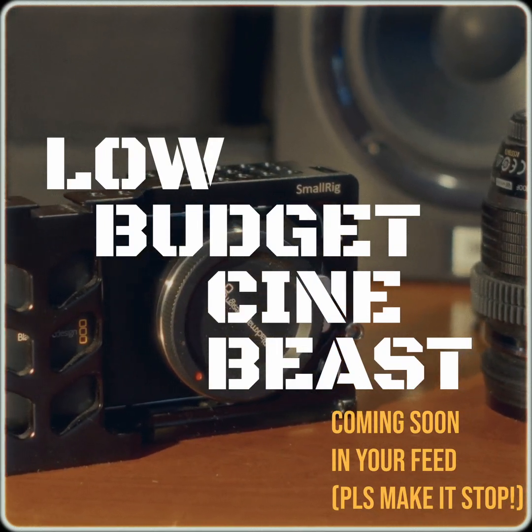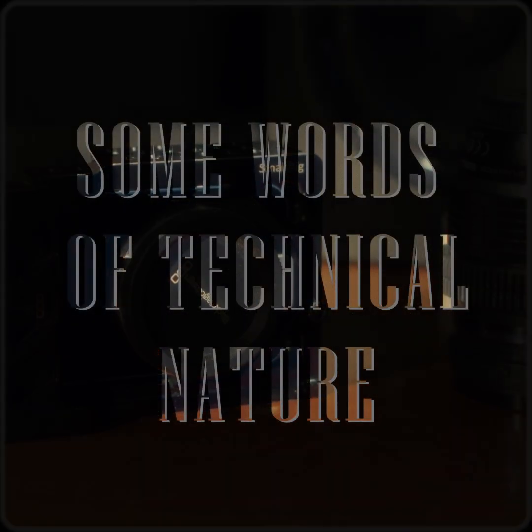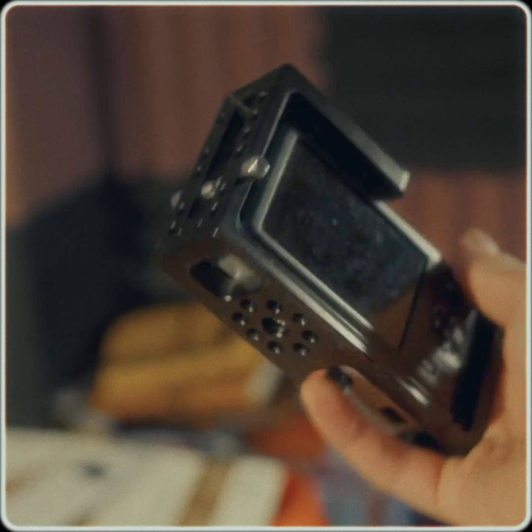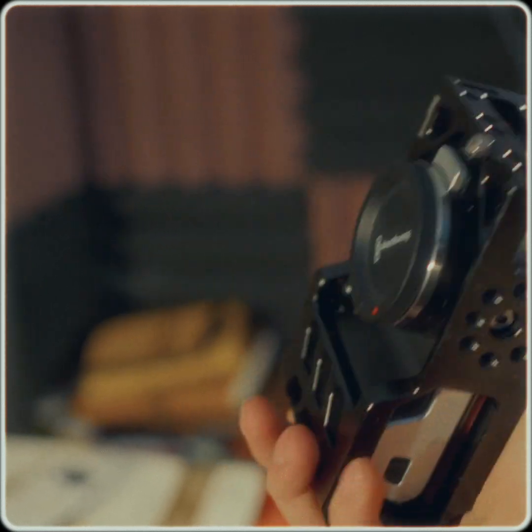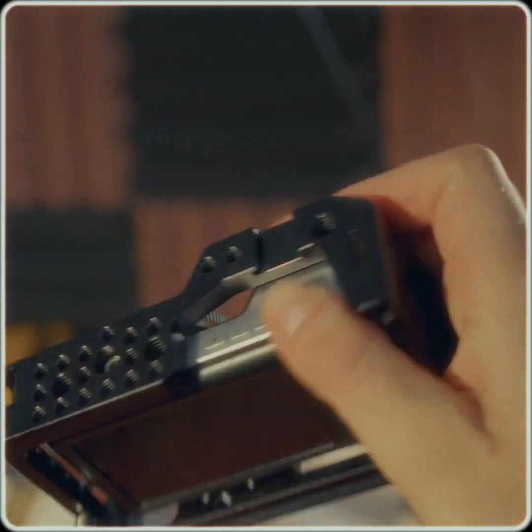Even though it is a low-budget cinema camera, it comes with as many limitations as cardinal qualities in any camera. It is indeed a pocket camera, unlike the 4K or the 6K versions. It's small, lightweight, and compact.